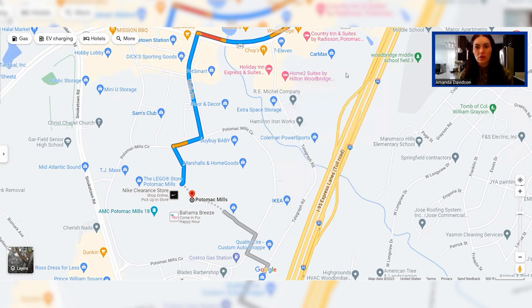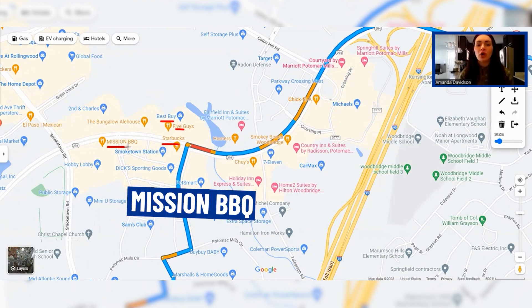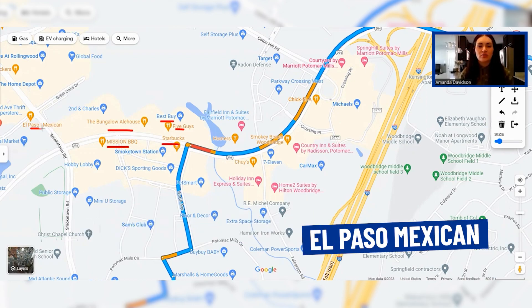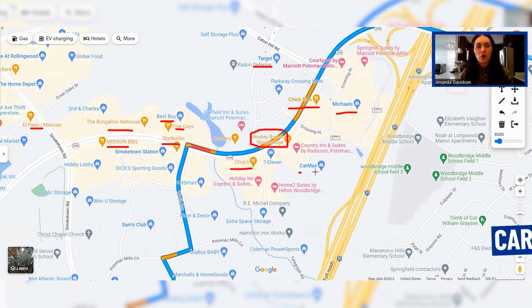There are even more restaurants and businesses nearby — Best Buy, Five Guys, Starbucks, Mission BBQ which is extremely popular in the area, Bumbalo's, El Paso Mexican, Chick-fil-A, Michaels for crafts, Target, hotels for visiting family, Smoky Bones BBQ, and Chewy's Mexican. There's also a CarMax in the area. Really a great variety of options all clustered around Potomac Mills.